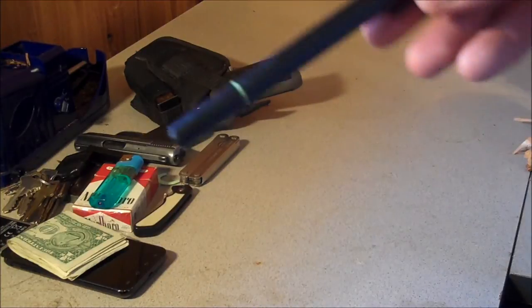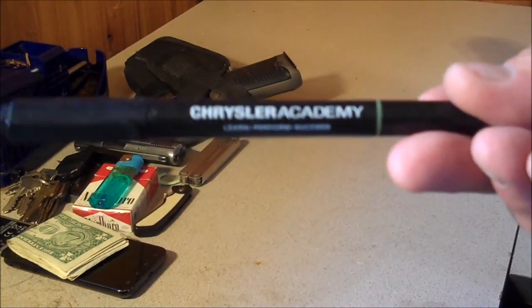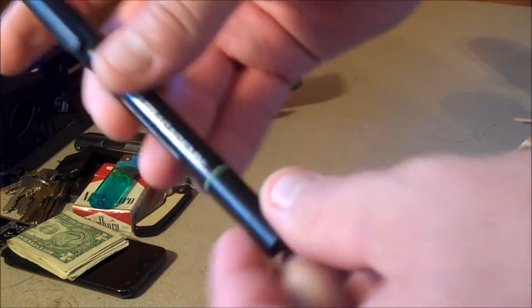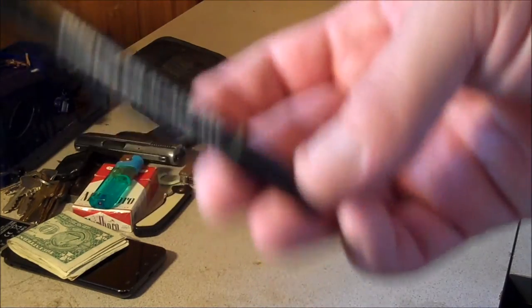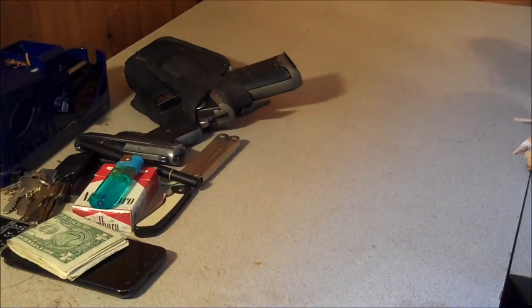My favoritest pen in the world — I got it when I was selling cars for fun and profit from Chrysler Academy, when I was at the Jeep dealership. It's got a pen on one side, but on the other side it's got a highlighter, and I love that so much. I can't find anywhere else that makes this pen except for the Chrysler Academy, so whenever I need more I have to go hunt down a salesman I used to work with and see if he has any more sitting in a drawer somewhere.